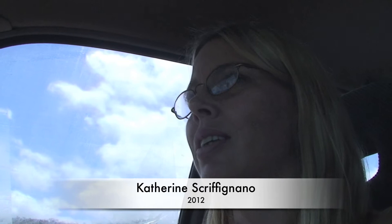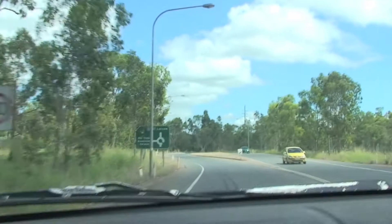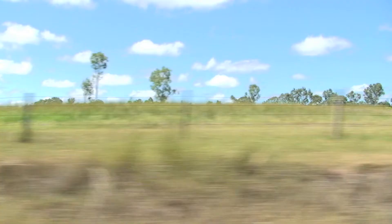My name is Catherine Scriffignano. I'm a first year art student. We're heading out to Mount Larcombe Art Gallery and Museum to install my artwork — my first exhibition.